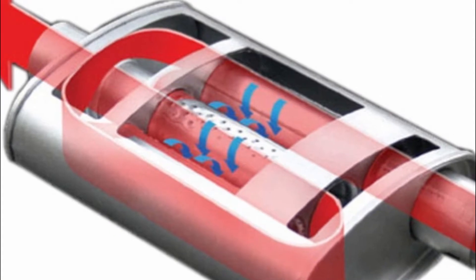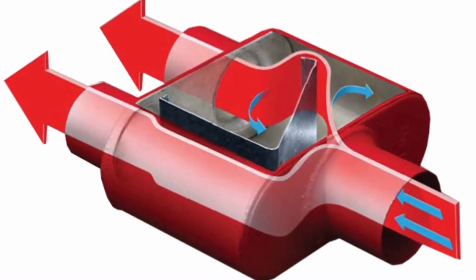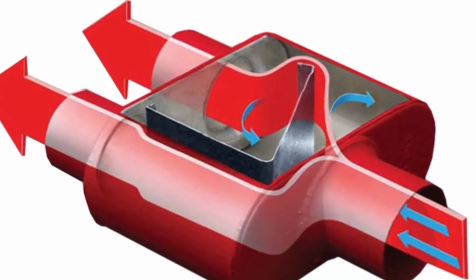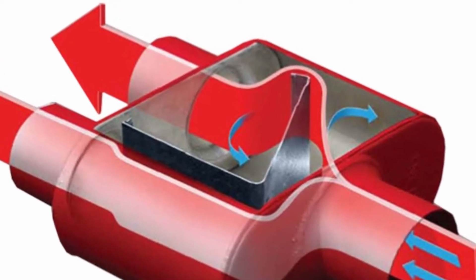The interior of the muffler is designed not to dampen sound, but to combine sound waves and make them cancel one another out. To achieve this, the tubes, holes, and channels inside must be perfectly aligned, or the sound waves will simply bounce past one another, which wouldn't reduce the engine noise at all.